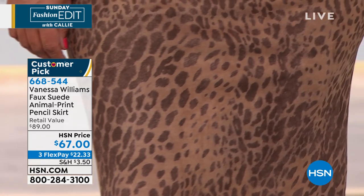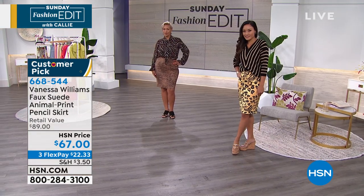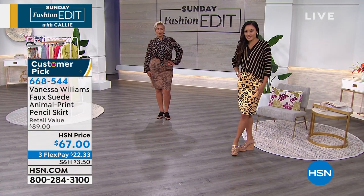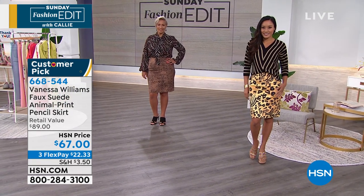Size wise, this is available in extra small through 3X. 24 inches is the length. And even though this feels like suede and you will absolutely be amazed that it's not, you can hand wash this and hang dry it at home.